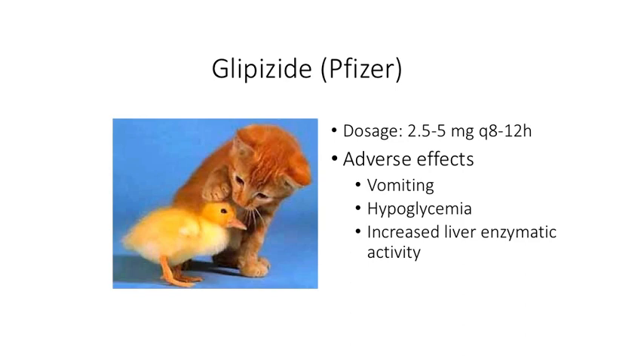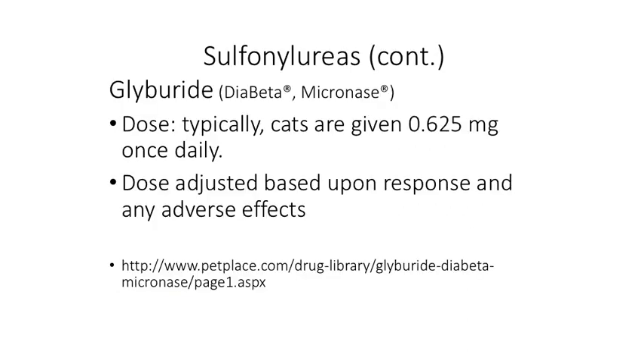Their effectiveness will depend largely upon whether the animal has additional insulin secretion capacity. The drug that's been tried here is glipizide at 2.5 to 5 milligrams, two to three times a day in cats. Adverse effects include vomiting, potential for hypoglycemia, and increased liver enzymes. Another drug in this class, glyburide — also known as DiaBeta or Micronase — has less experience, but the dose given was 0.625 milligrams once a day, adjusted based on response and adverse effects.